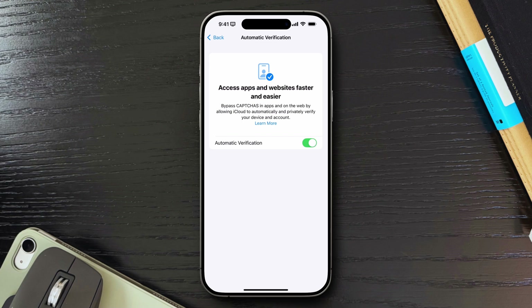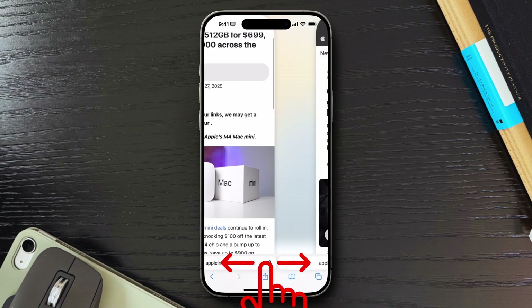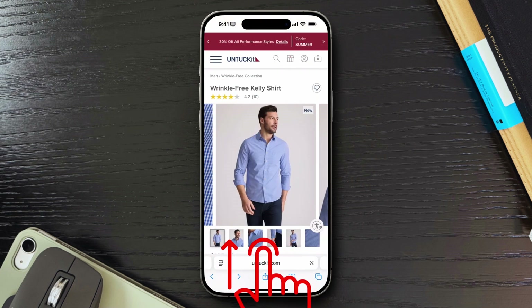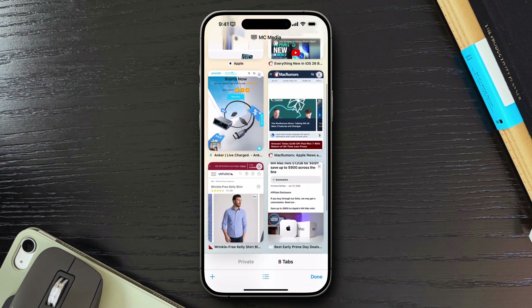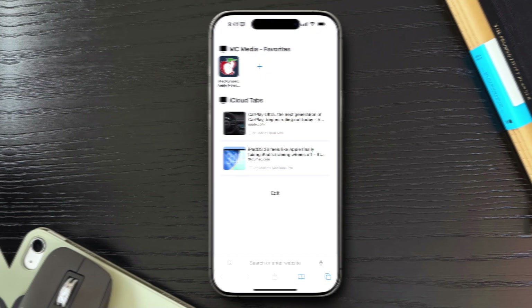Let's finish strong with a few built-in gestures that make Safari way more fluid than it gets credit for. First, you can swipe left or right on the address bar to switch between tabs. Second, from the bottom of the screen where the address bar is, you can swipe up and hold to jump into the tab overview, as if you tapped the tabs button. So I often just swipe to change tabs or swipe up to get a bird's-eye view of everything I have going on. It feels natural once you actually try it.